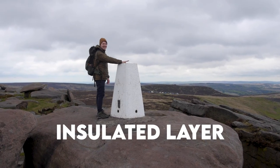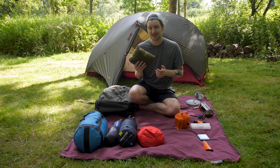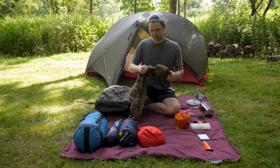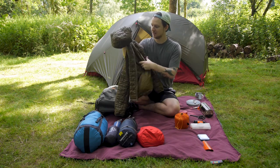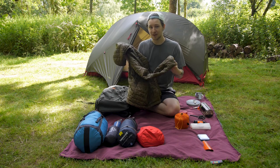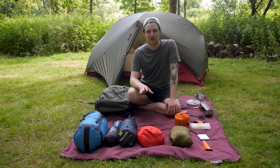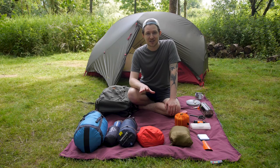Another thing I always bring with me is my Patagonia Nano Puff. This is a really warm synthetic insulated layer, and as you can see it packs down into a really small compact pouch. Once you open it up it turns into a really warm insulated layer. Being synthetic means that if it gets wet it's not going to matter — it's still going to keep me warm. I don't have my waterproof jacket with me today, but I would usually always bring one — we're only out for the weekend and there was a 0% chance of rain.